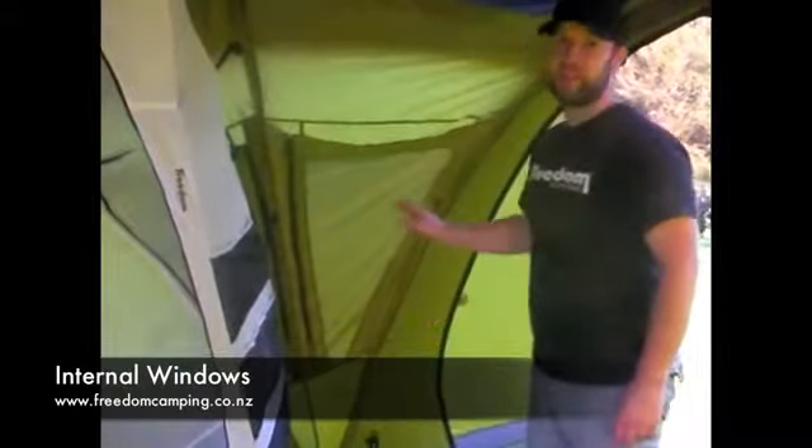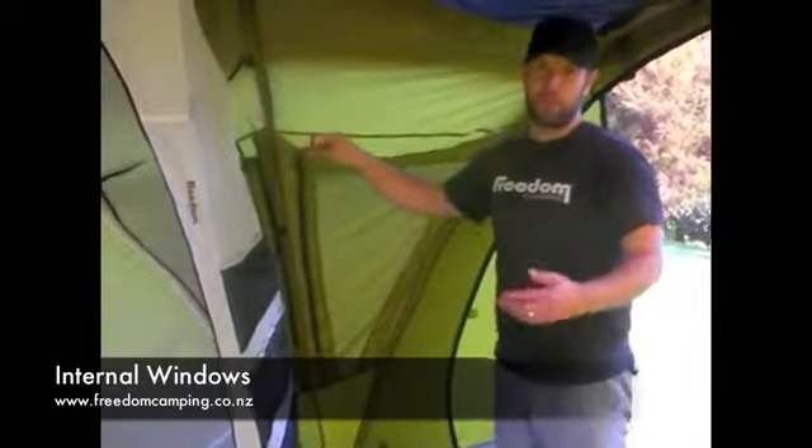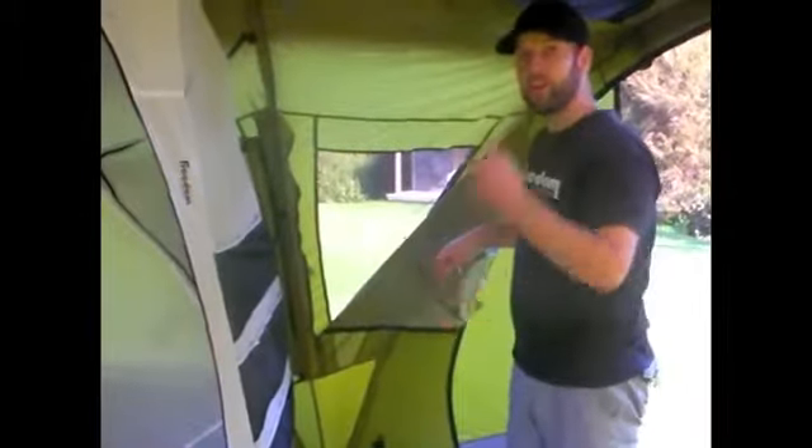Freedom Camping airflow tents are the only tents in the market with internal windows. Internal windows have a number of benefits over external windows. Firstly, they can be opened from inside your tent, which means that when you wake up in the morning, you can adjust the airflow inside your tent without going outside.